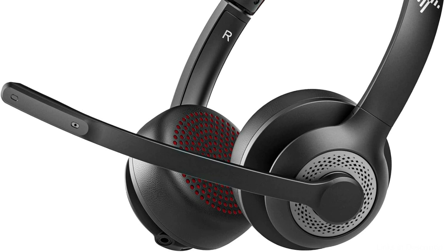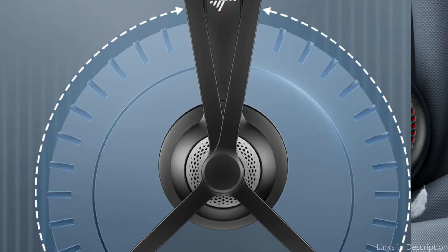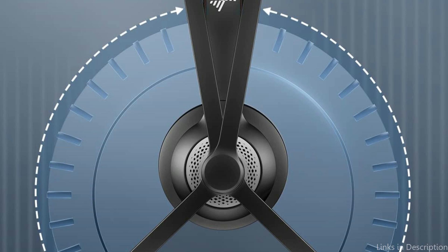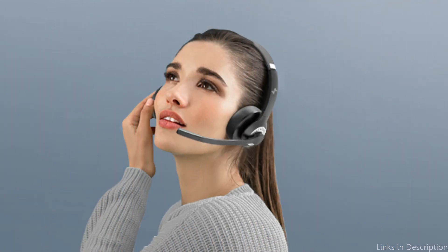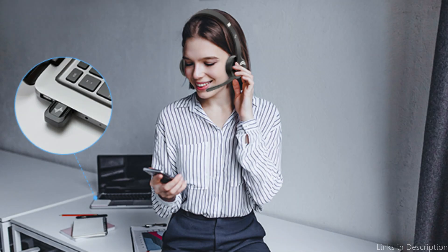Another area in which Jamkishi shines is sound quality. Your conversations will sound realistic and engaging because of the headphone's well-balanced audio profile, which features clear mids, sharp highs, and a powerful bass. Additionally, the built-in microphone has noise reduction technology, which reduces background noise and improves speech quality to ensure that the person on the other end of the conversation can clearly hear you.